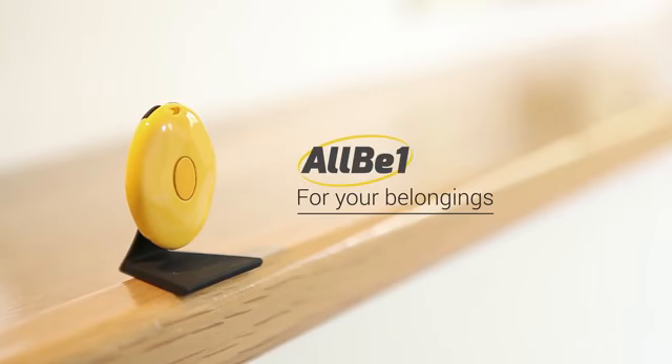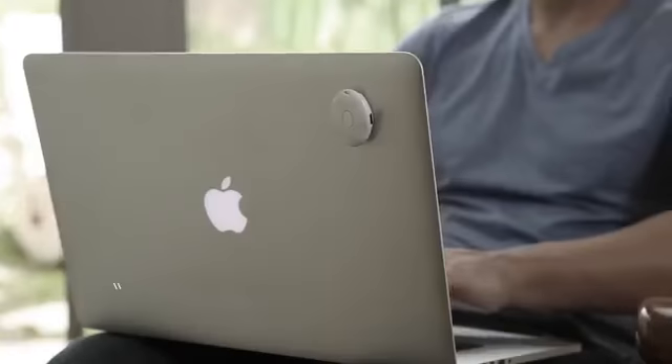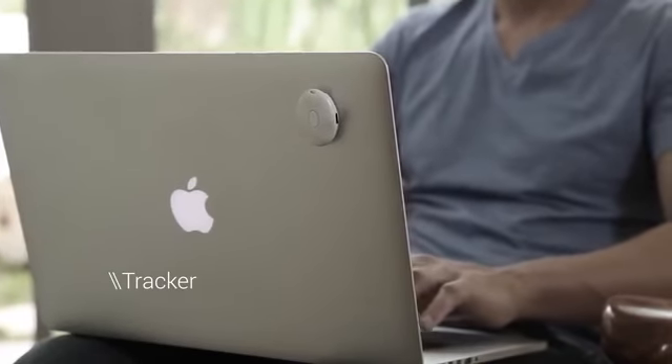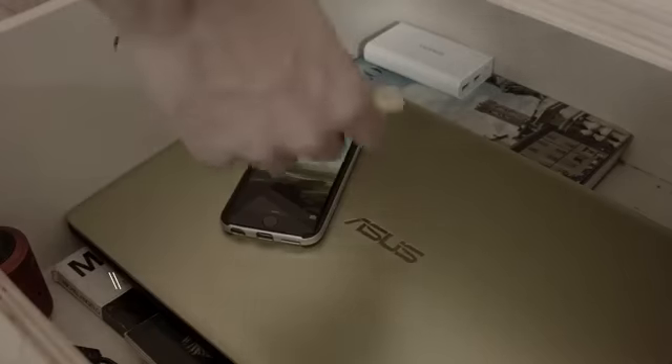With its infrared technology, AllB1 will warn you when someone enters your home or your office. And it will always keep track of your belongings — it will warn you when someone tries to steal your laptop. If you put the AllB1 in a drawer, you will always know if it was opened in your absence.